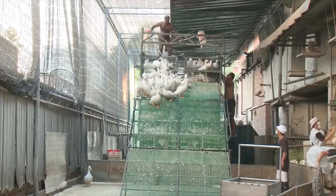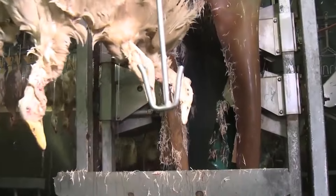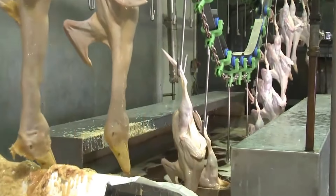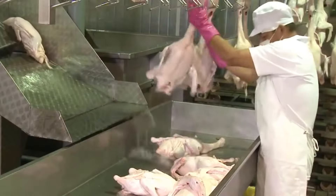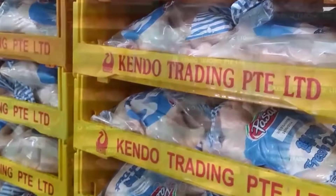To ensure the quality of raw materials is always at the best level, ducks are often raised in large quantities on farms. After meeting export standards, they are sent to processing factories. Here, ducks are processed to remove some unnecessary parts such as feathers, internal organs, etc., then preserved.